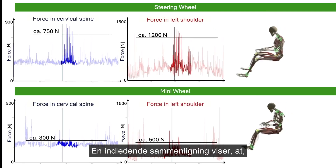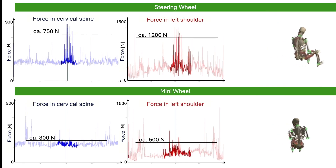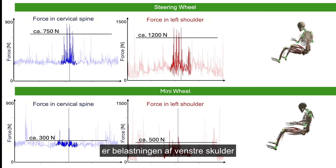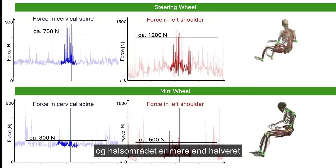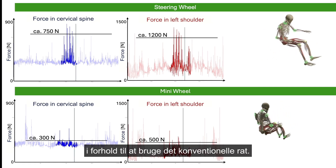An initial comparison shows that, particularly in situations involving frequent maneuvering such as in the warehouse, the strain on the left shoulder and neck area is more than half that of the conventional steering wheel when using Linde Steer Control.